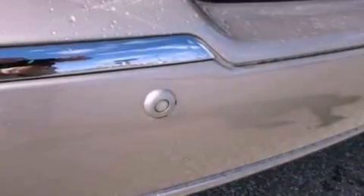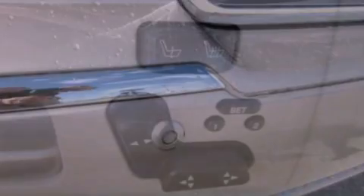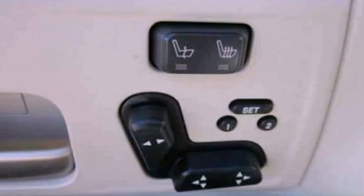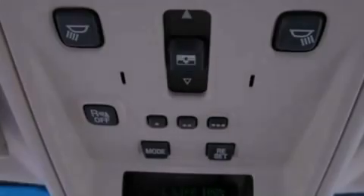Its top features include a sunroof, heated seats, nine strategically placed speakers, aluminum wheels, and power-adjustable gas and brake pedals that enable you to change their height and distance to fit your body, rather than you fitting to their positions.